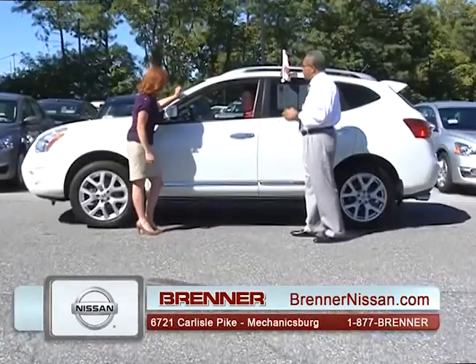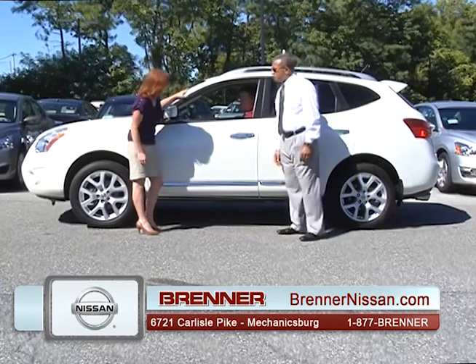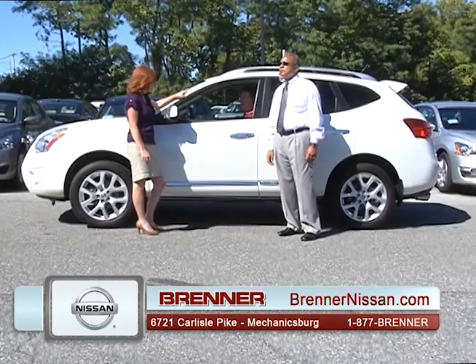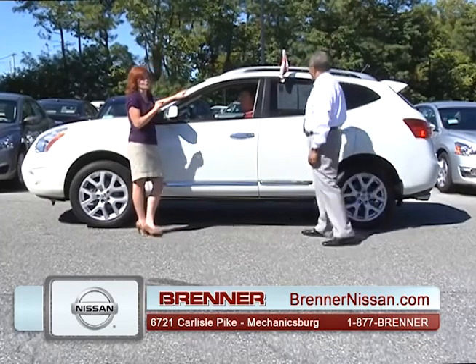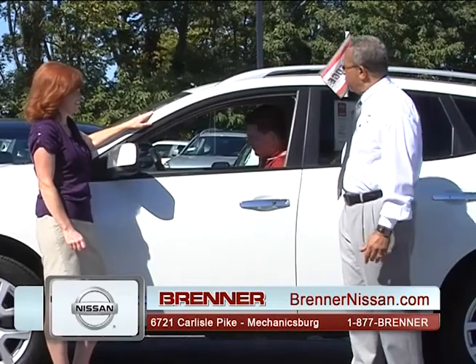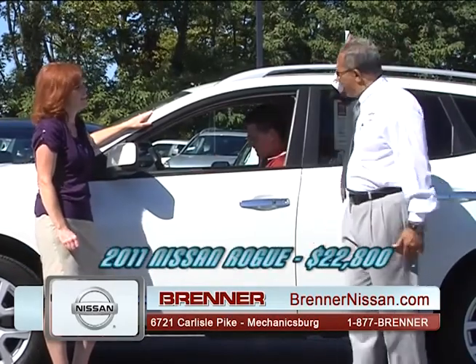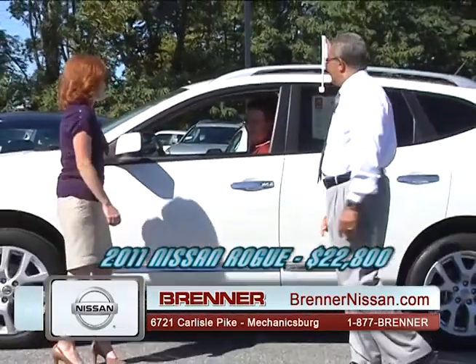Patrick is back with a 2011 Nissan Rogue certified pre-owned — SL, navigation, leather, all-wheel drive. It's a beautiful car. Retail is $24,100. Special price today: $22,800. If Patrick said it, it's done. Fantastic.